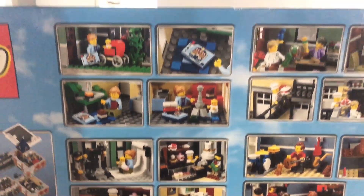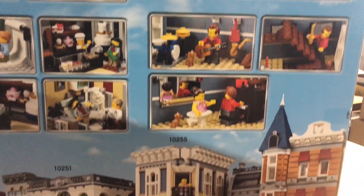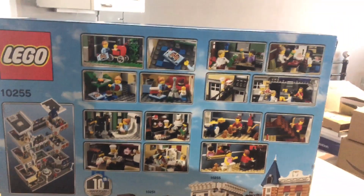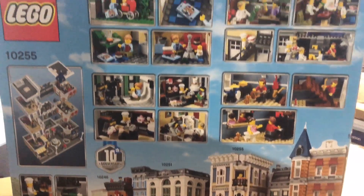Now I've got one, I just want to get more. I want to get the Police Station, the Boutique Hotel, and the Detective's Office. And of course the Daily Bugle, which isn't officially a modular building but it connects with them and would look nice alongside these — although it's much taller.